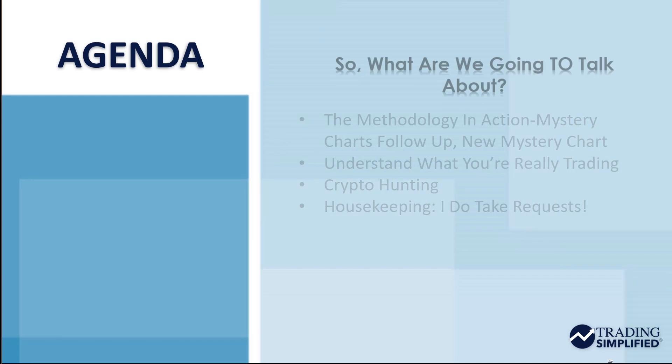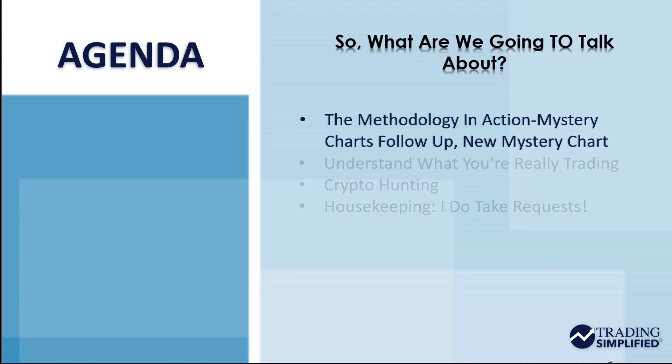Dave Landry here from DaveLandry.com. This is Trading Simplified. So what are we talking about? We've got a couple of methodology in action things to follow up on this week, a mystery chart follow-up, and then a new mystery chart which hasn't triggered yet.